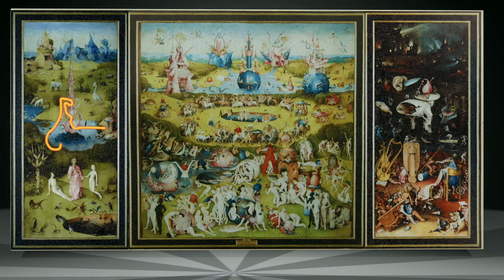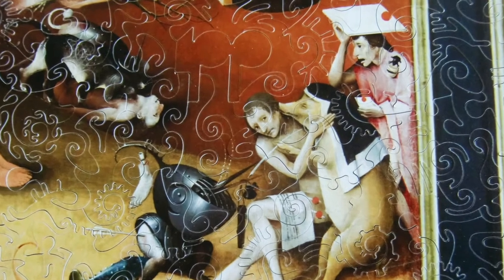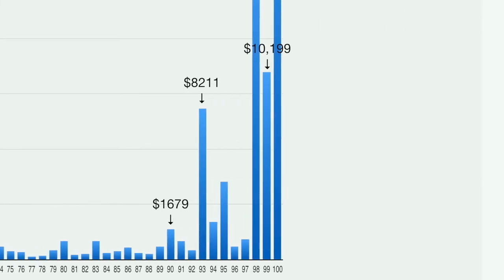The left panel I decided to do in Swirl Curl, the middle panel — the largest one — in Long Round, and the Hell panel in Creative. The project ended in 2010, with puzzle number 100 auctioned in July of that year.